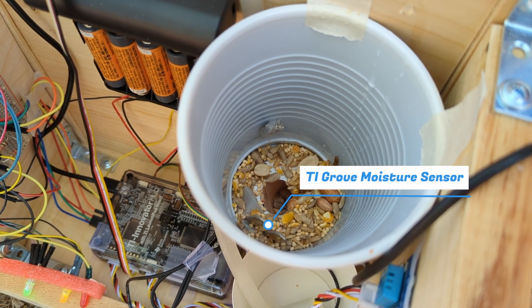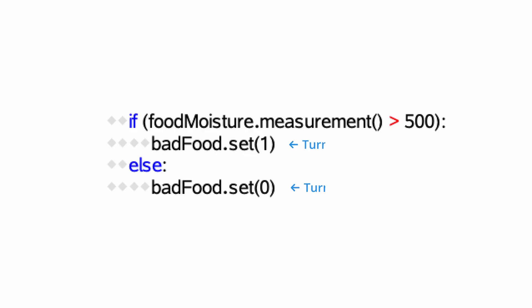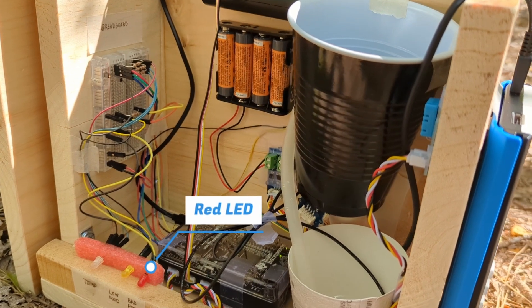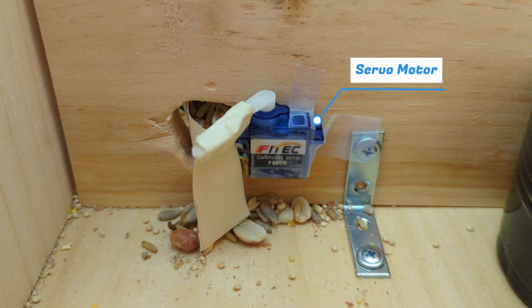If the house gets low traffic for too long, the food may start to spoil. Owners don't need to worry about this, since the TI moisture sensor detects the amount of moisture in the food and lights up a red LED when it needs to be replaced. An ultrasonic sensor will detect approaching birds to turn our servo to dispense food.